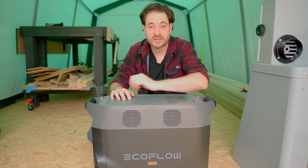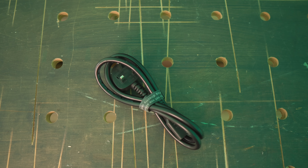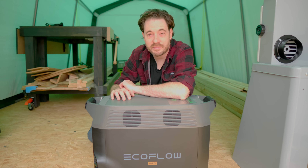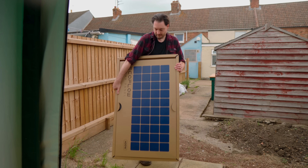This unit can be charged up in three different ways. You can plug it into the mains and you can plug it into your car. But what really interests me is you can plug it into solar panels — so I got with this a 400 watt folding solar panel.